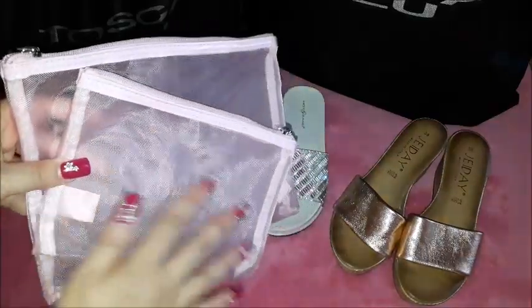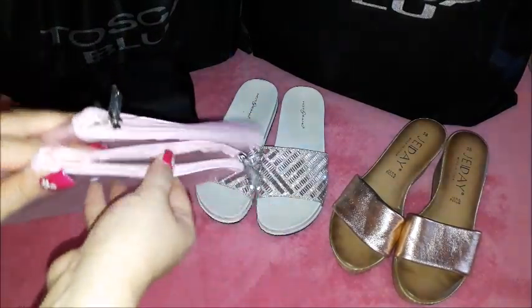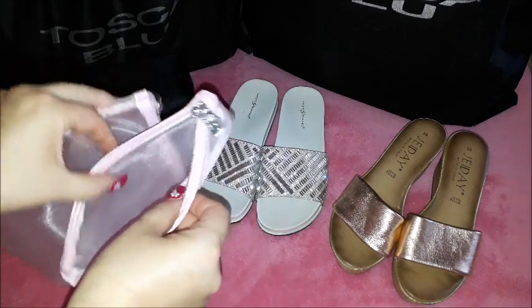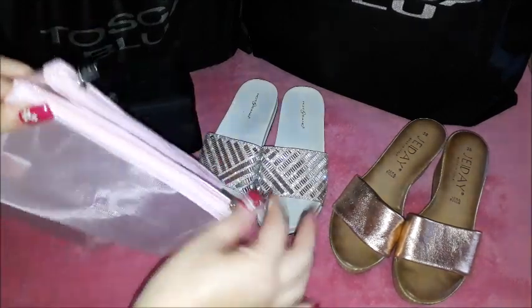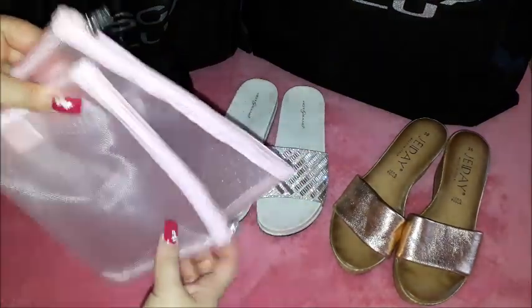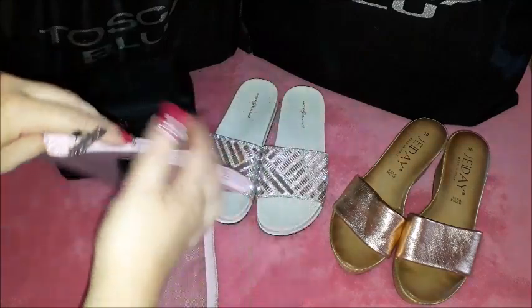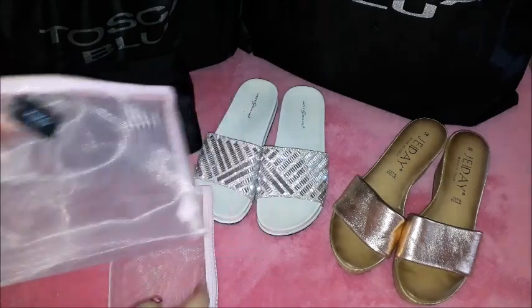I also have these two mesh sort of makeup bags. They are very slim, easily washable, and they still have a very spacious area inside. They come one inside the other - there is the largest one - and they also come from Kiko. You can see the brand over there.